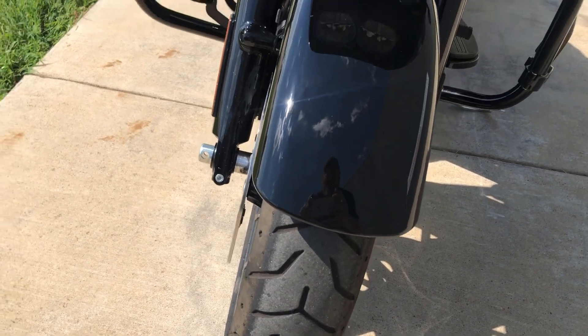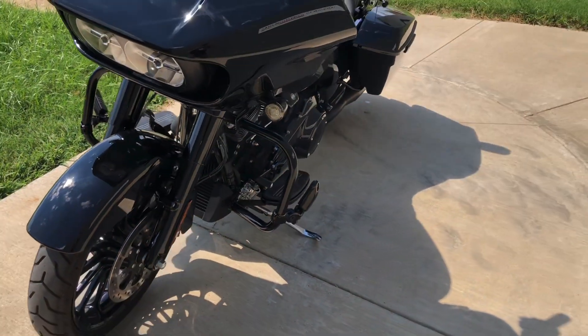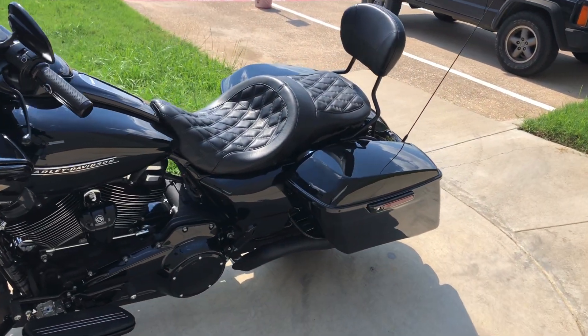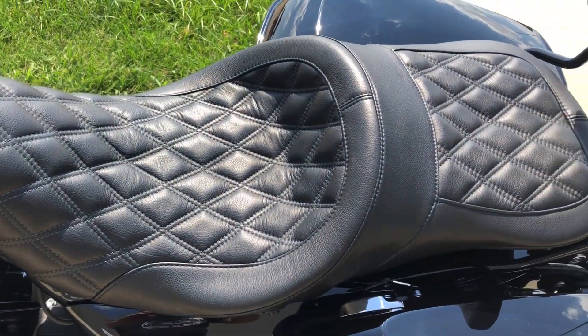There's good tread on the front tire, the forks are in good condition, heel-toe shifter, and one-touch saddlebag latches. We've got the upgraded seat on it.